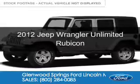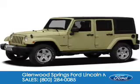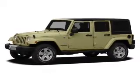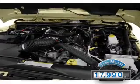This is a used 2012 Jeep Wrangler Unlimited, powered by 4-wheel drive, a 3.6-liter, 6-cylinder engine. With fewer than 20,000 miles, this vehicle has a long road ahead.